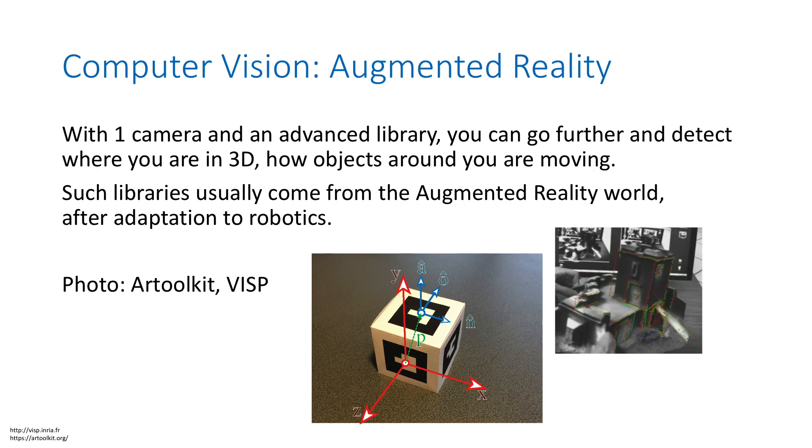Another branch of computer vision interesting for drones is augmented reality — not to display content on a screen or glasses, but to reuse software optimized for AR and apply it differently on drones. For example, given a cube with codes printed on all sides, you can detect the code and get a 3D orientation relative to the cube. If you scatter a few such cubes around a room, the drone can use them as visual anchors for very precise 3D positioning in space just by looking at them. It's very powerful and highly optimized.